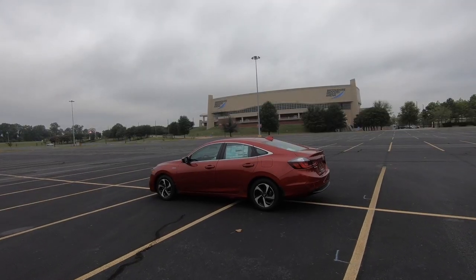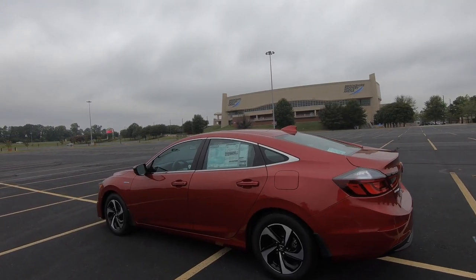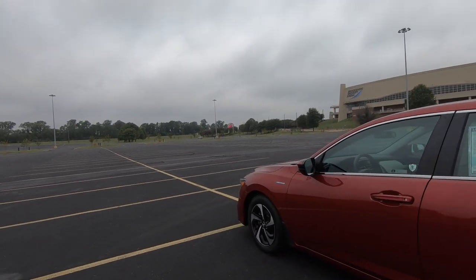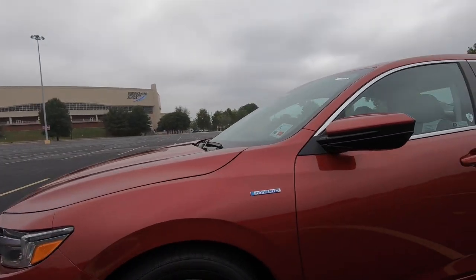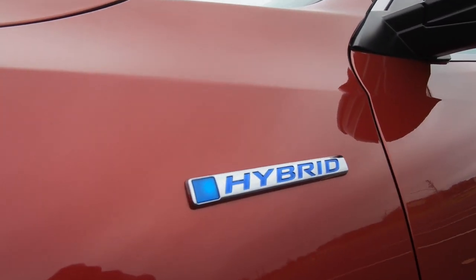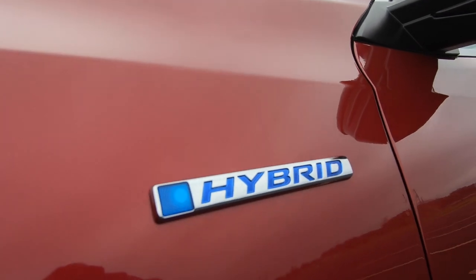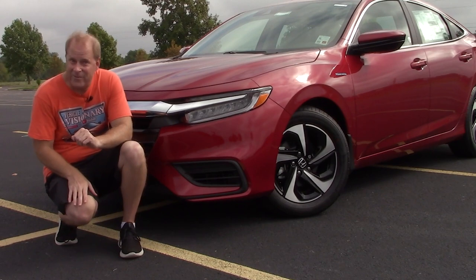Let's talk about safety features, because this model comes with Honda Sensing, which includes the following: adaptive cruise control, collision mitigation braking system, lane keeping assist system, and road departure mitigation. While this model comes with all of those safety features, that is one thing we are not going to test in today's video.